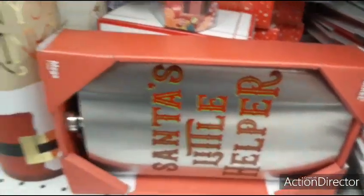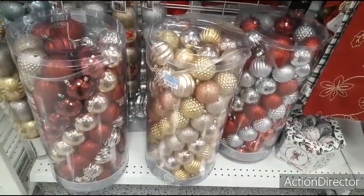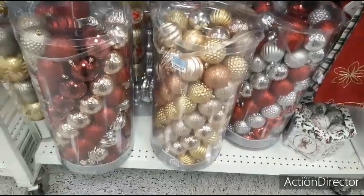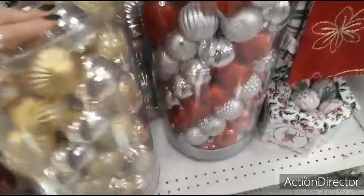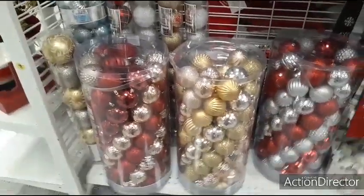We're going to keep going — here we have really big cylinders of cute ornaments. Loving the one in the middle with the gold, the rose gold, and the silver — $21.99 for those. You also have the red and silver — 101 count — not a bad deal at all.